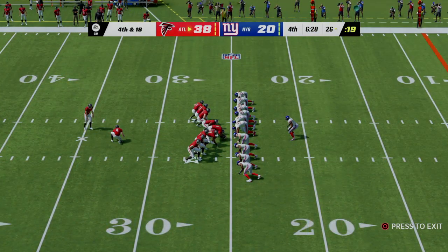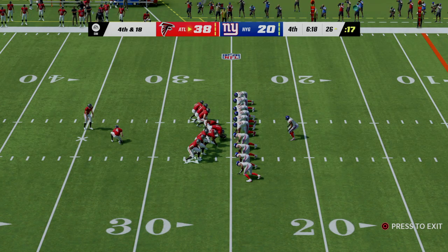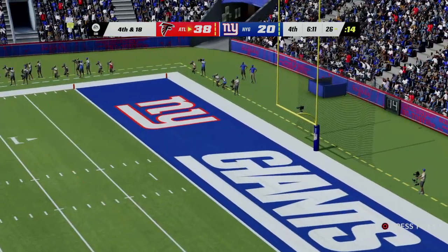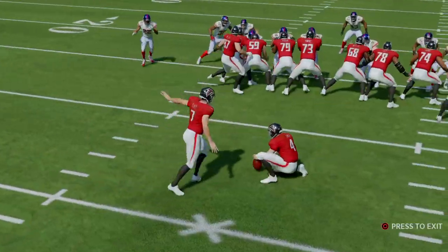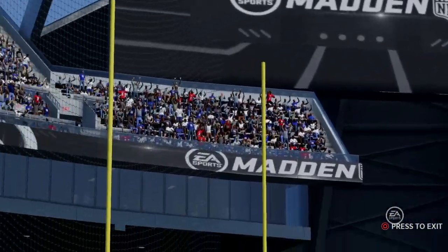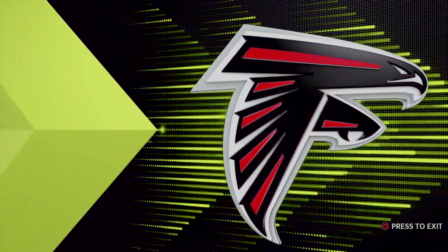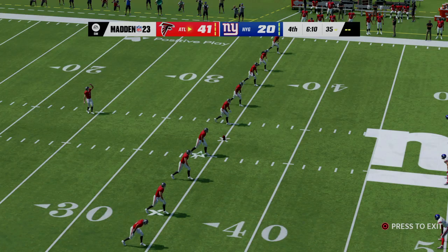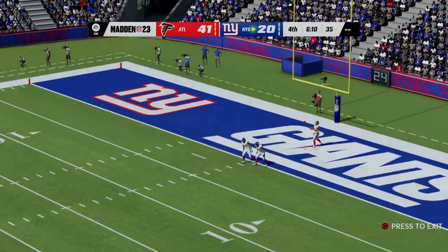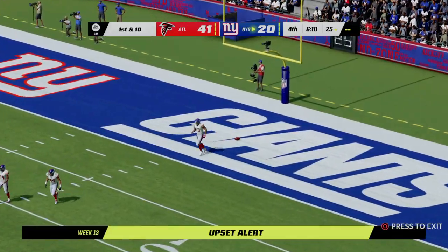Out comes the field goal unit for the Falcons. From 43 yards, his kick is right there — it's good! That will extend their lead even further. A nice kick, and that's exactly what you're looking to do: maneuver yourself into range so that if your drive stalls out, you're still able to get something out of it.